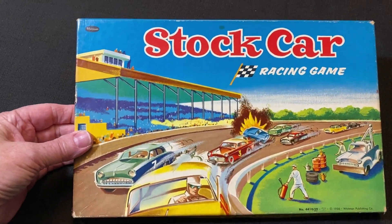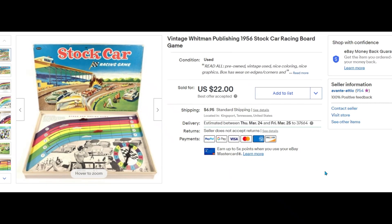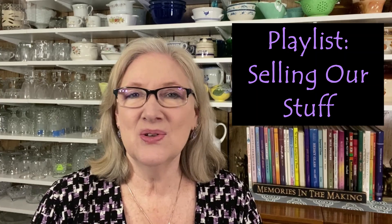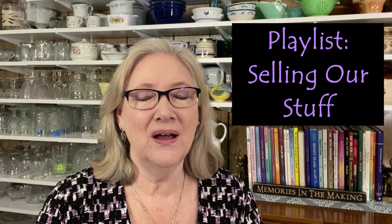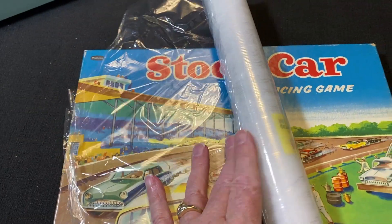Mark is upstairs working on taxes right now. This sale is from our other eBay store, Avante Attic, where we're liquidating our own estate. This is one of Mark's childhood toys — this vintage Whitman Publishing 1956 Stock Car Racing board game sold for $22 plus shipping. Check out the playlist 'Selling Our Own Stuff.' I'm moving those videos from a YouTube channel called Avante Attic to Avante Avenue, re-editing them before uploading.